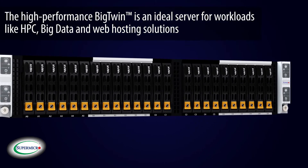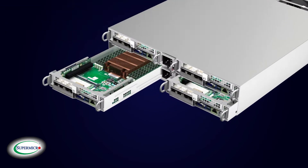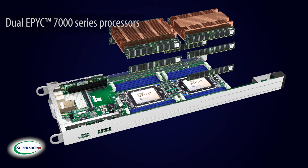The high-performance Big Twin is an ideal server for workloads like HPC, Big Data, and web hosting solutions. This no-compromise 2U 4-node rack server, based on Supermicro's density-leading twin architecture, features dual EPYC 7000 series processors,